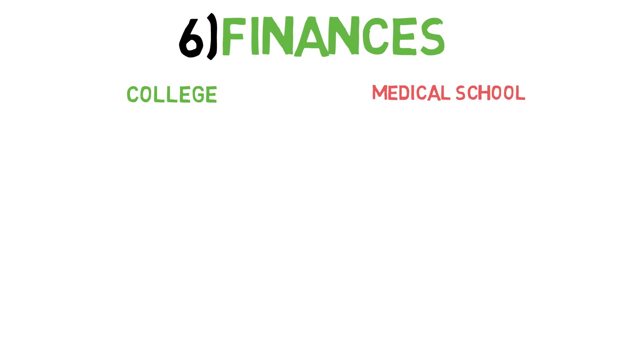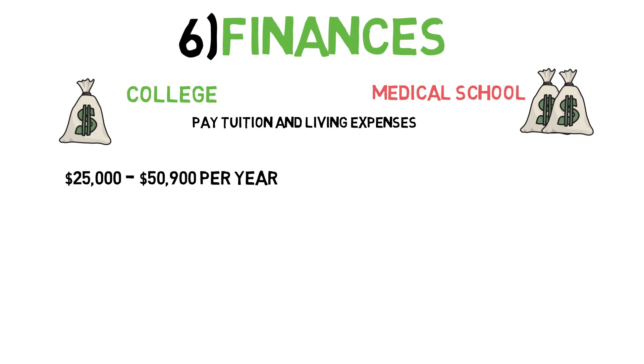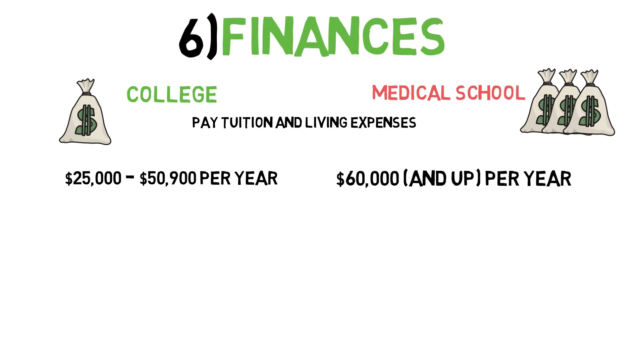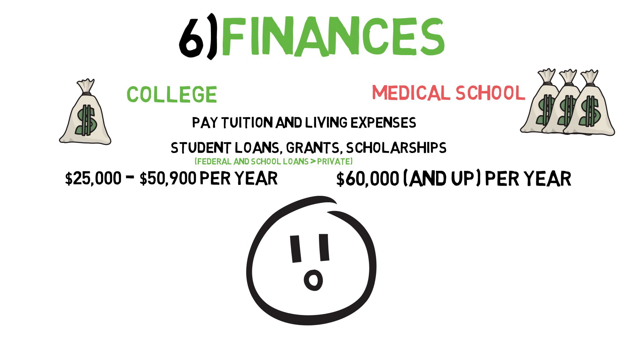Lastly, let's talk about finances. The financial aspects of college and medical school are fairly similar — in both, you must pay tuition and cover your living expenses. According to the College Board, a moderate college budget for an in-state public school is approximately $25,000 per year, and for private college, approximately $51,000 per year. According to the AAMC, each year of medical school, including tuition, fees, and health insurance, comes out to approximately $60,000 per year, with private schools slightly more expensive than public schools on average. For most, covering these expenses comes down to student loans. Generally speaking, federal and school-offered loans are superior to private loans, as they usually have lower interest rates, longer periods of deferment, and overall more favorable terms.